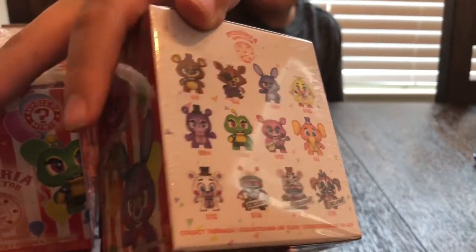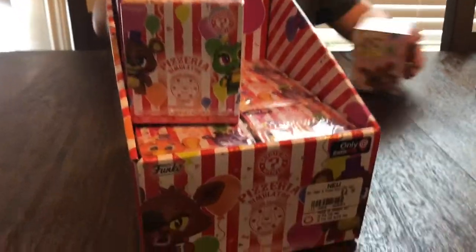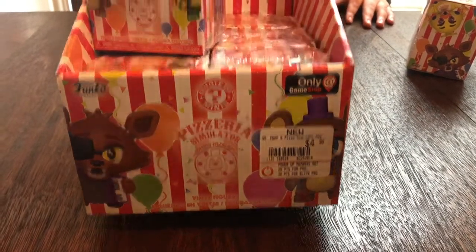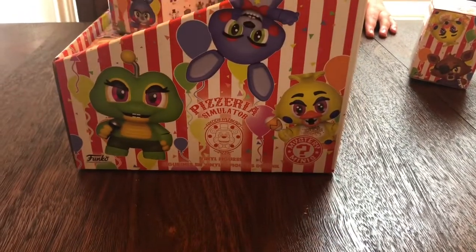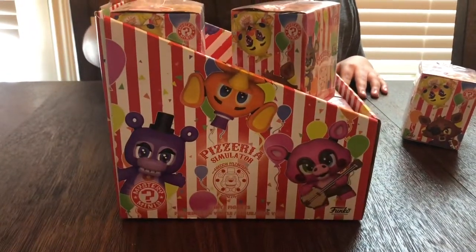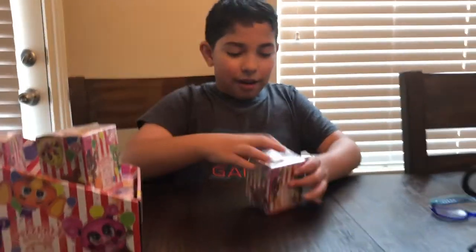Hope we get at least one GameStop exclusive. So here's the front of the box, the side, the back, and this side. Alright, let's see what we got. Let's open this box.